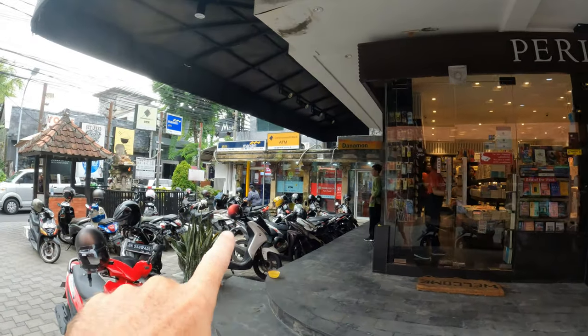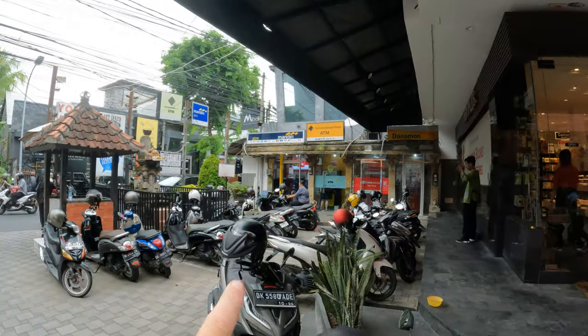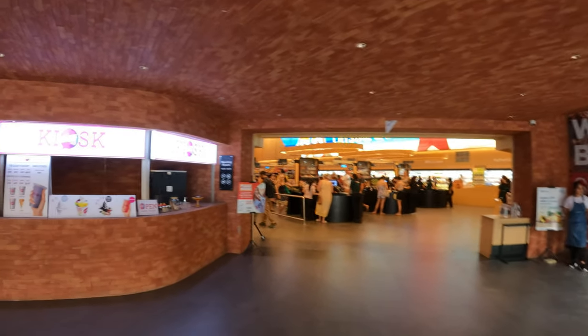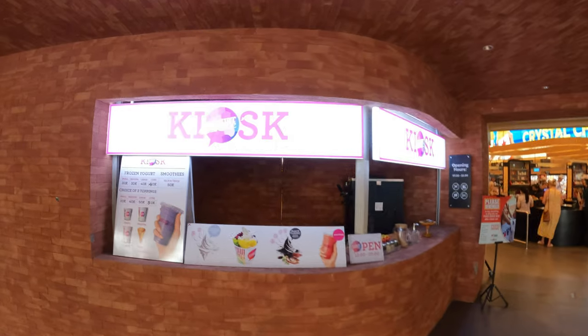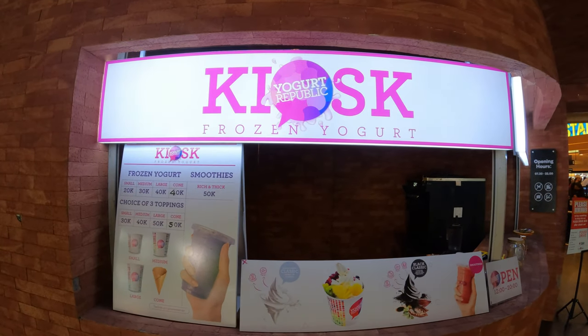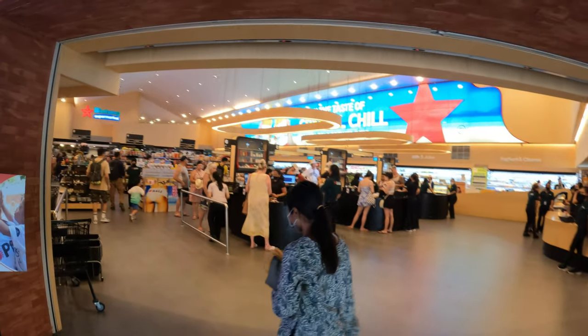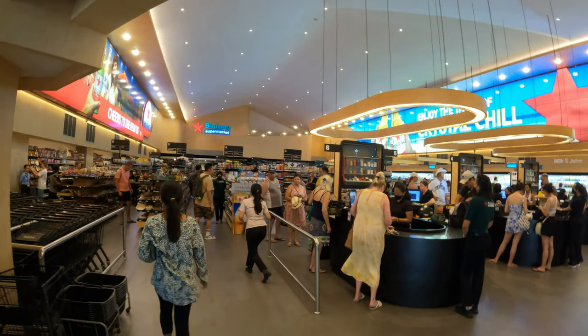There are also some ATM machines located over there. Now, the rules here — we still have to wear a mask to go inside any malls, shops, or supermarkets. So mask is ready — let's go inside. Here's the grand entrance to Bintang, and you have a kiosk selling frozen yoghurt just as you enter. Welcome to Bintang!